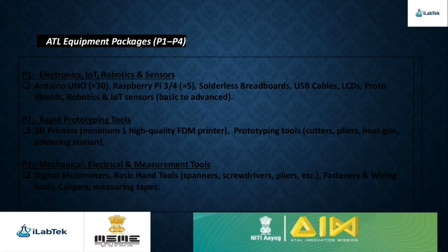Package 2 is Rapid Prototyping Tools. A high-quality 3D printer and essential prototyping tools help students design, test, and refine their creations quickly. Package 3 covers Mechanical, Electrical, and Measurement Tools. From multimeters to precision hand tools, this kit ensures accurate assembly, testing, and hands-on learning.